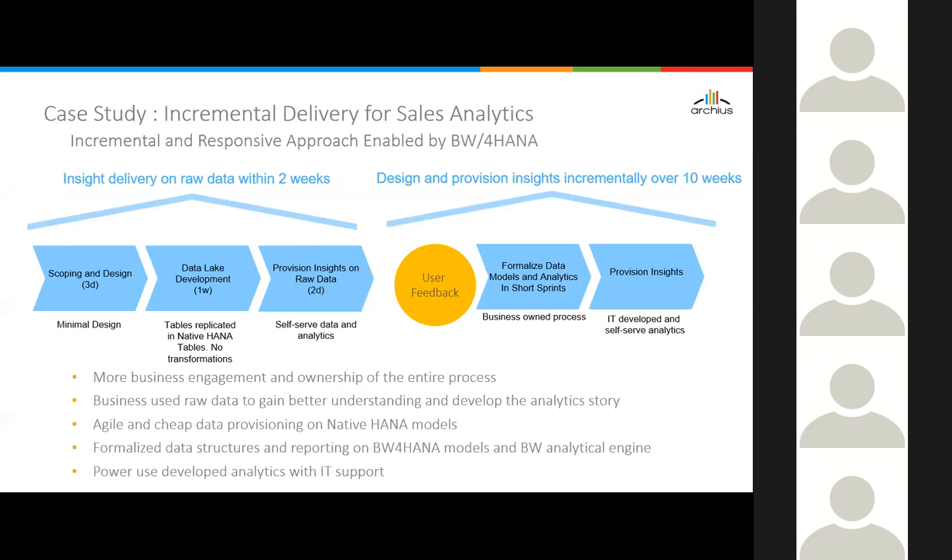It's not just an architectural issue — it's also a methodology and process issue. But the architecture now supports this kind of process. That's why we need to look at new development methodologies when working with BW for HANA. It's a very interesting case study showing how you can do a more incremental and responsive approach. Incremental means you deliver analytic solutions in increments; responsive means it's more responsive to user requirements because users can look at it, provide feedback, and IT can build based on that.